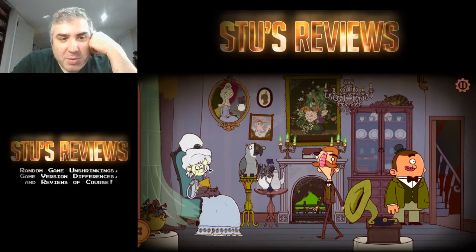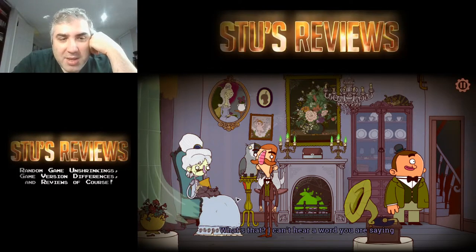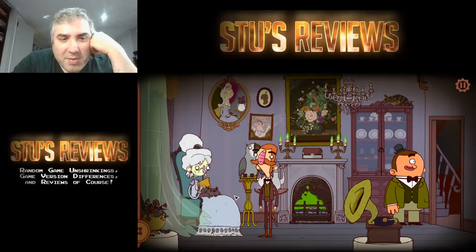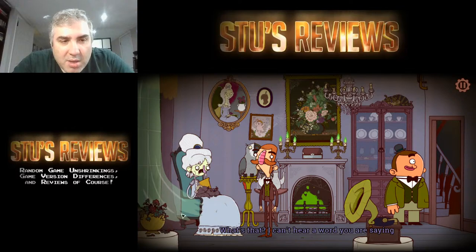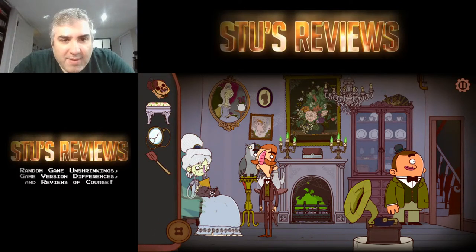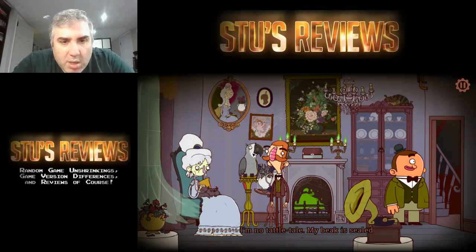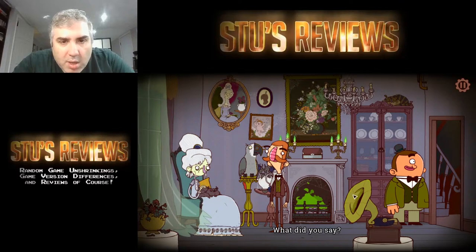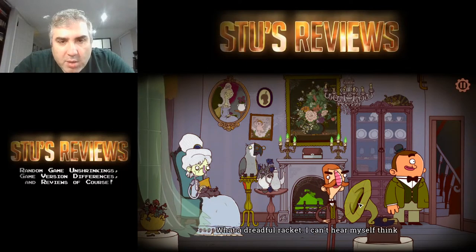Is this the lady who's supposed to be the most beautiful woman in London? Hello your ladyship, how are you? Is that stuff coming out of her nose or is that her hair? I don't think any of these things are going to help. Hello your ladyship — I'm here to help. Let me turn off this record player so you can hear better. I can't hear myself think.